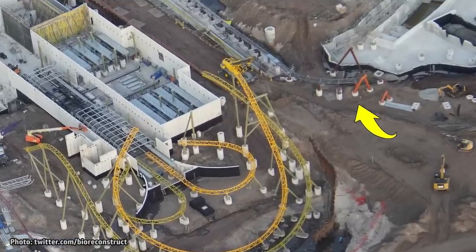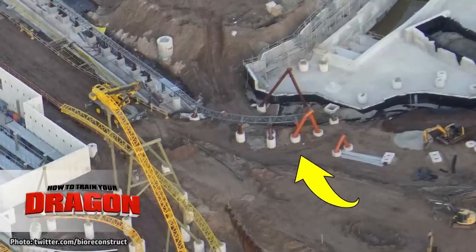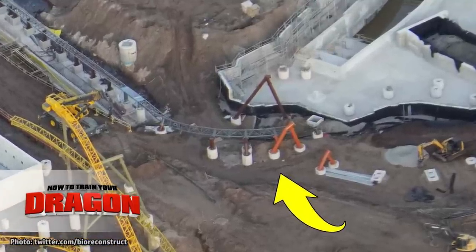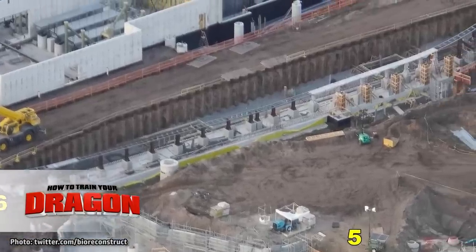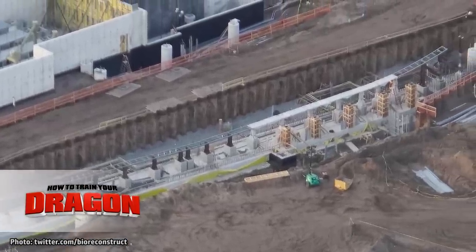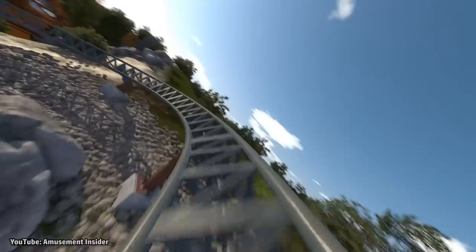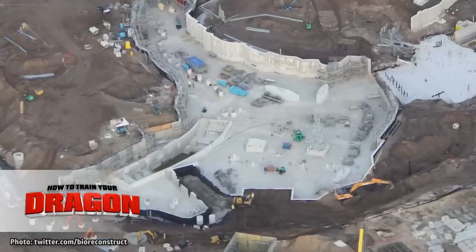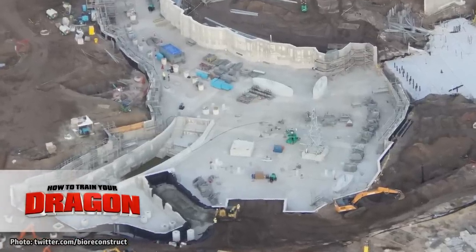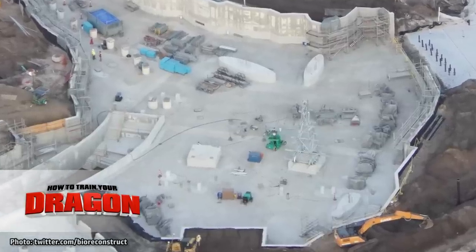Located just beside this massive coaster project, we see progress on another roller coaster for the park, but this one will be located within the How to Train Your Dragon land. Supports and track have been installed for this section along the edge of the land. This part of the family-style launched coaster comes right after passing below the water level of the land's lagoon, dipping under a bridge. This lagoon will be the first thing that greets visitors when entering the dragon's land, and a major landmark within it is starting to take shape.